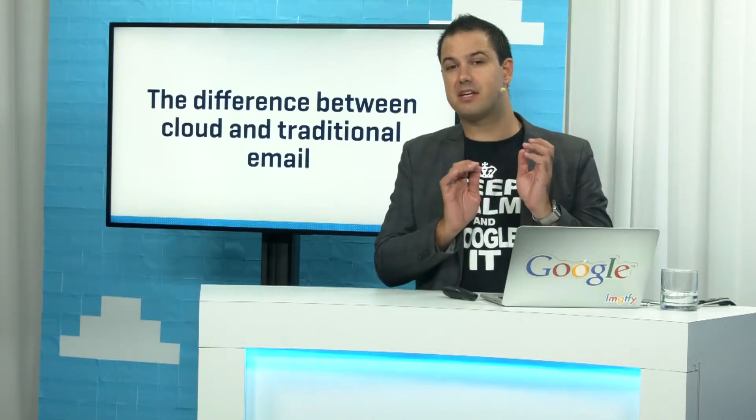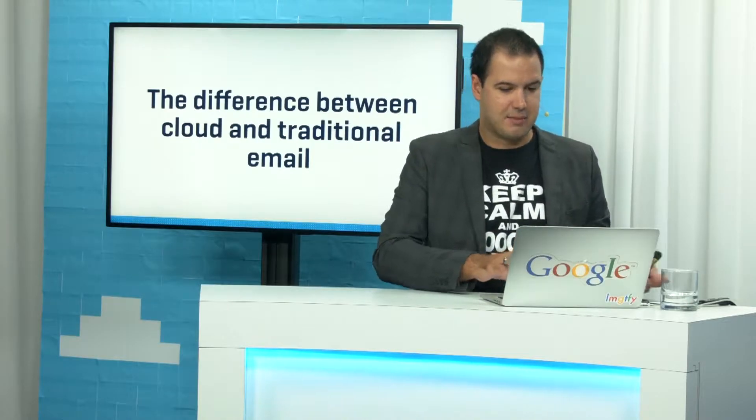First up, we're going to cover the difference between using traditional email and cloud-based email. There are some very big differences, and these are going to be really important in how you manage your mailbox - because for business owners, managing your email is important, but also retaining your email as well.